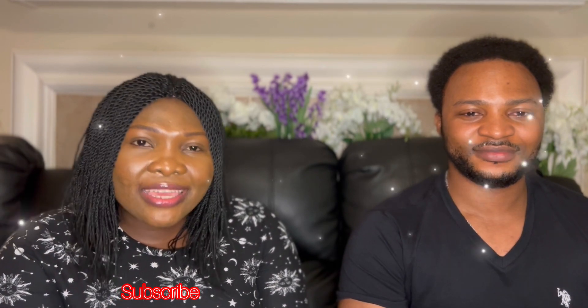Before we go into the video proper, if you are seeing us for the first time, please don't forget to subscribe, like, and share our videos, and press the notification bell so that you'll be updated when we post other videos.